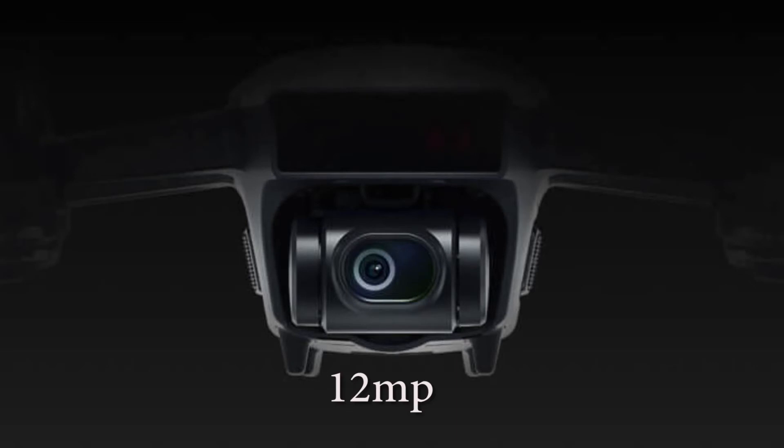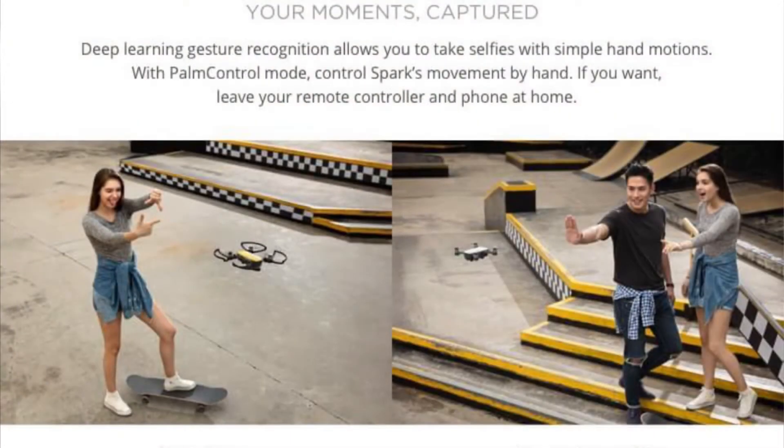This is a great feature — these are how many different features. This is gesture recording. You can control with your fingers or the device, whatever design you need. When you make the gesture, it will follow. You can scan the picture and shoot your video. This is a great feature. If you see the drone, it's an easy feature.